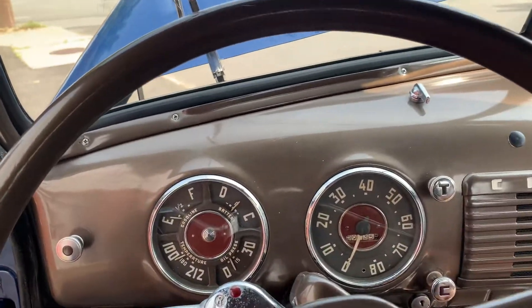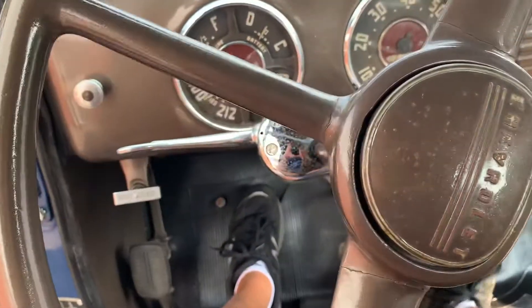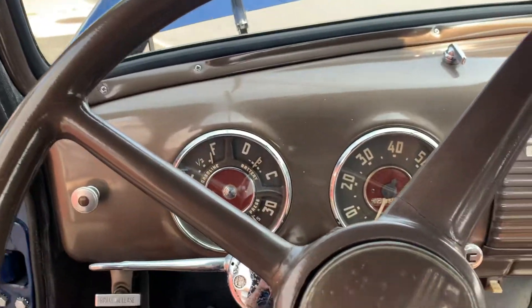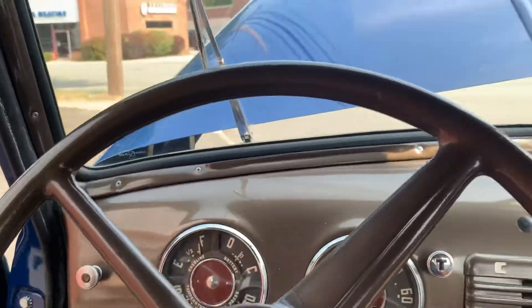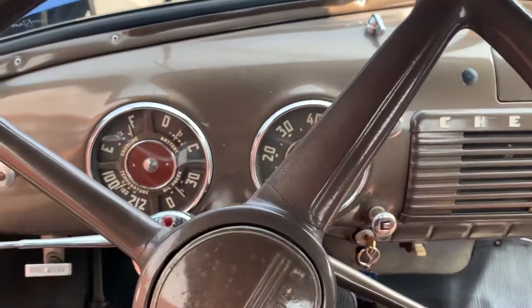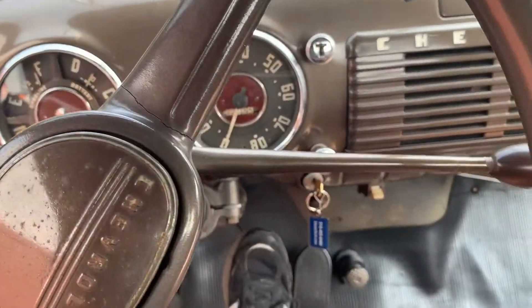I'll hop in and start it up real quick. Starts up really easily — always starts up like that. No smoke or anything; really solid motor. Here's the view from the interior. Three-on-the-tree shifter — shifts perfectly through the gears.